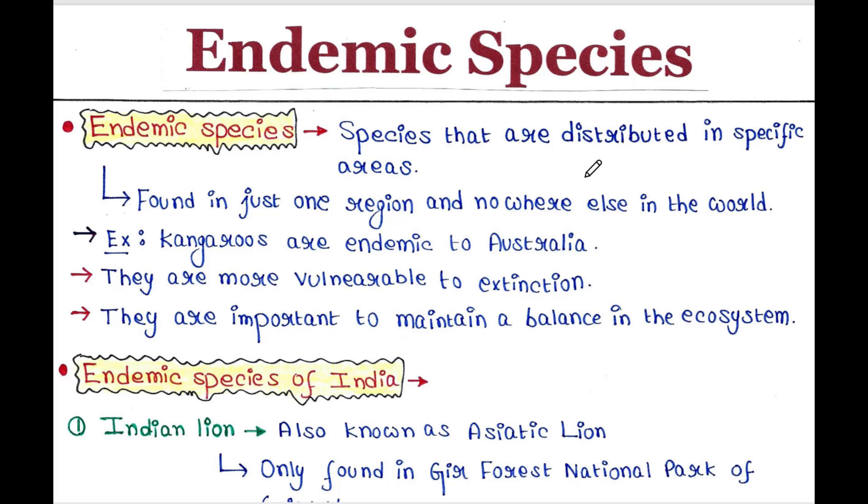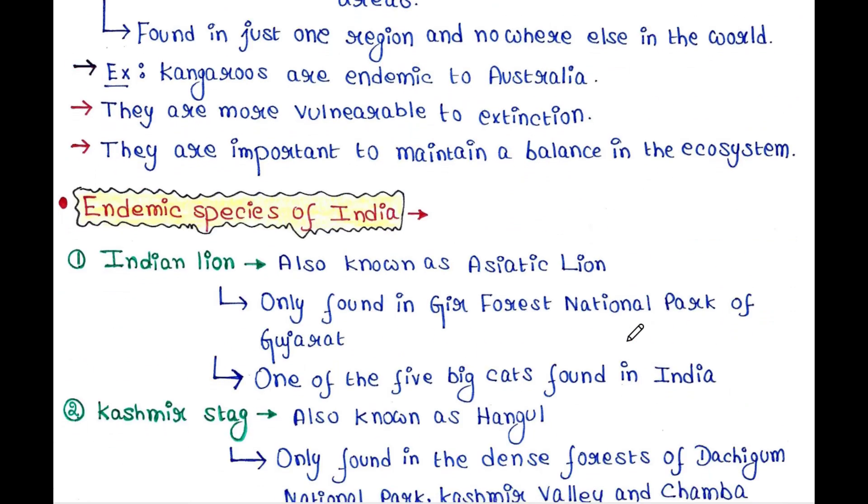Certain species that are distributed in specific areas are called endemic species. They are found in just one region and nowhere else in the world. For example, kangaroos are endemic to Australia. They are more vulnerable to extinction and are important to maintain a balance in the ecosystem. Now we will see some endemic species of India.